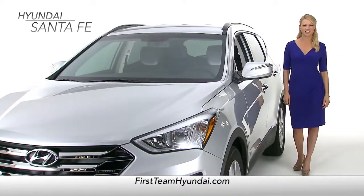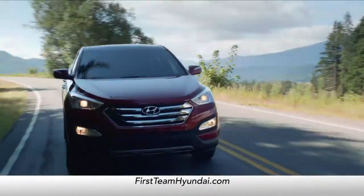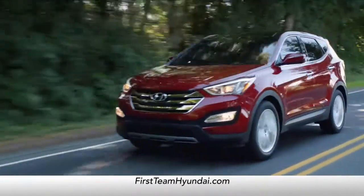The Santa Fe is a premium crossover and offers a premium driving experience. Let's take a look at how it stacks up to the Honda CR-V.